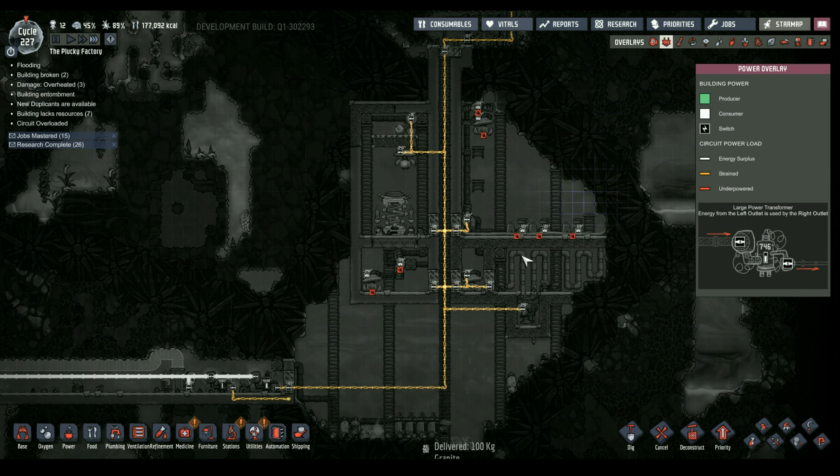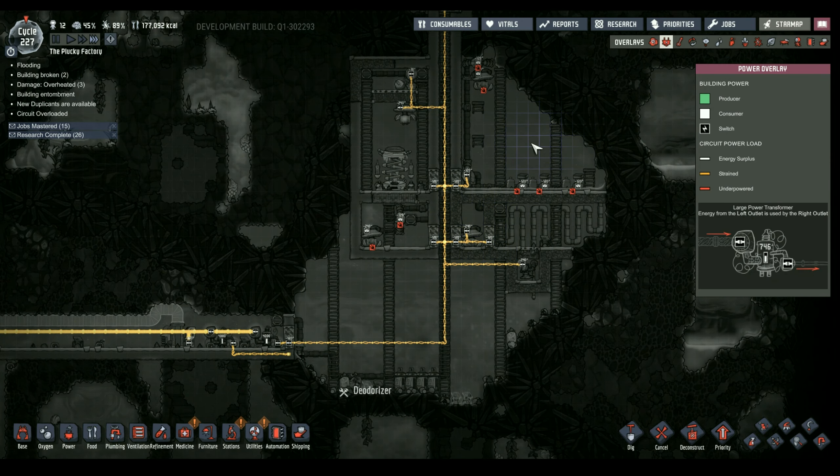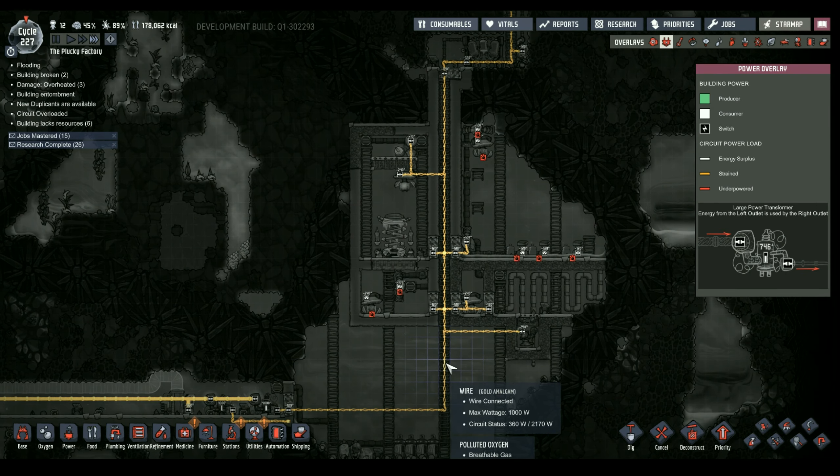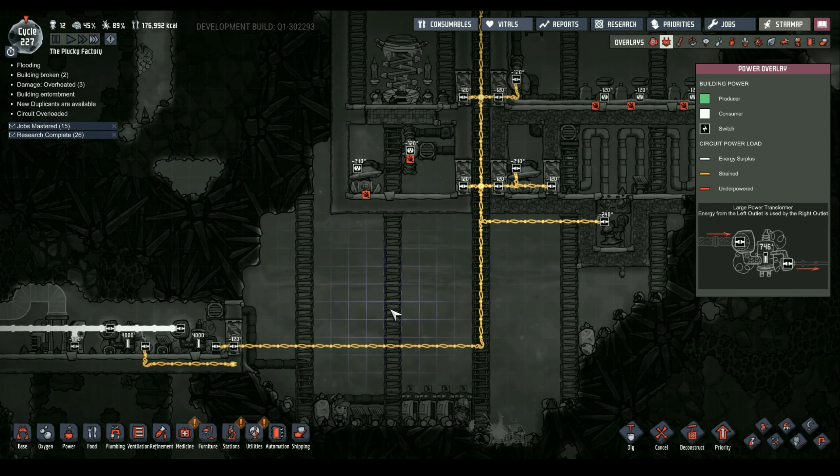Lovely — that steam vent is still going. The one thing we need to do is hook all this up to power so we can start this operating.